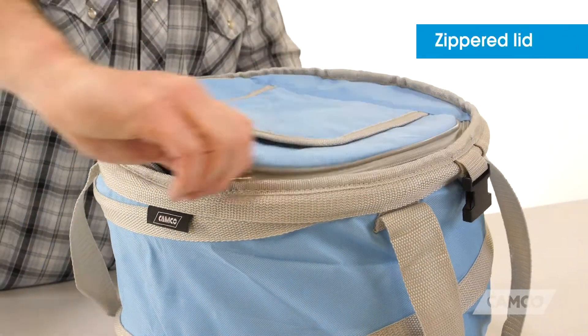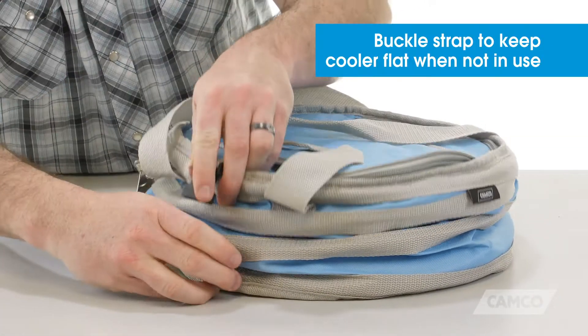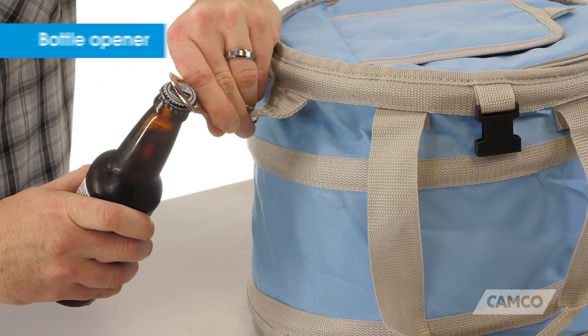The cooler features a zippered lid, carry handles, and a buckle strap to keep the cooler flat when it's not in use. It also includes a bottle opener.